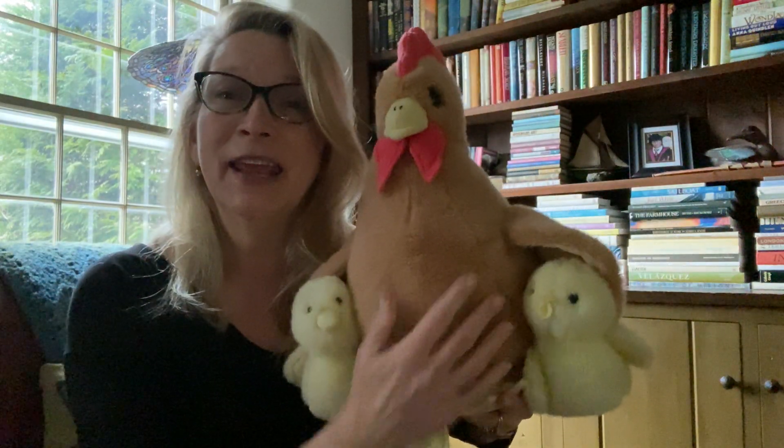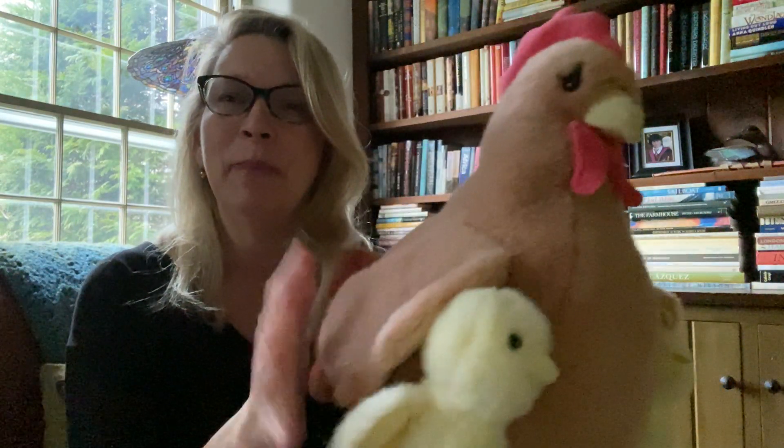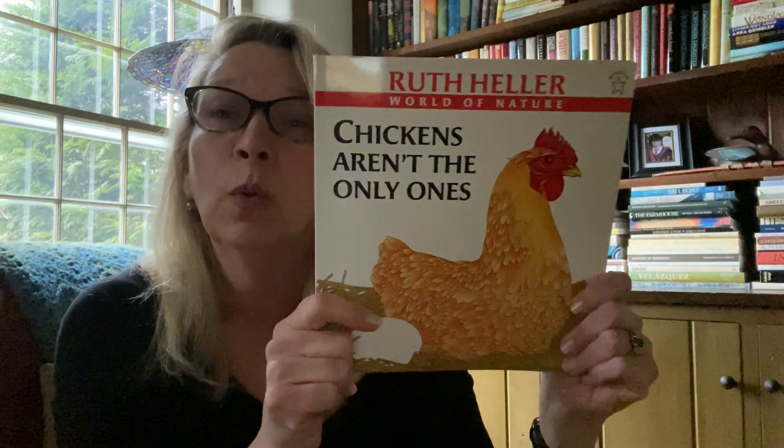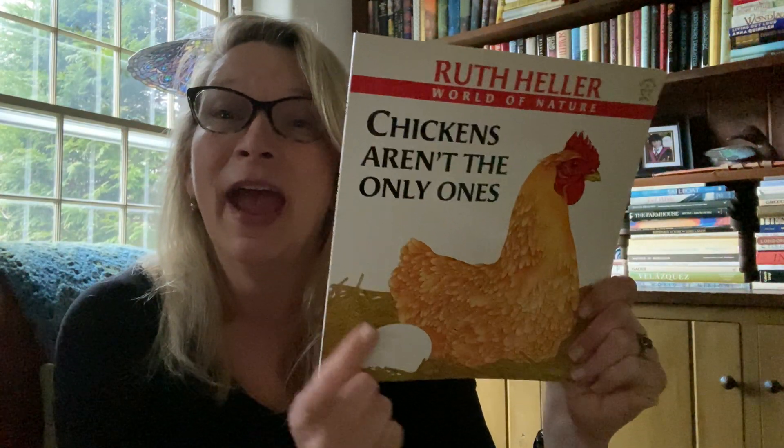But frogs aren't the only things that come from eggs. Can you think of anything else that comes from an egg? What do I have here with me? I have a hen — a big mama chicken — and she has two baby chicks. Her baby chicks came out of eggs. She laid eggs and the babies came out and they're chicks. And I have a book about that called Chickens Aren't the Only Ones. It's going to tell us a little bit more about other animals that have eggs.